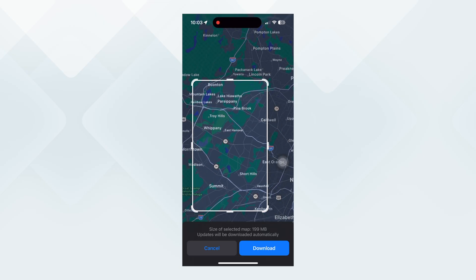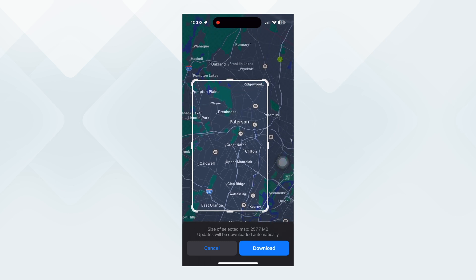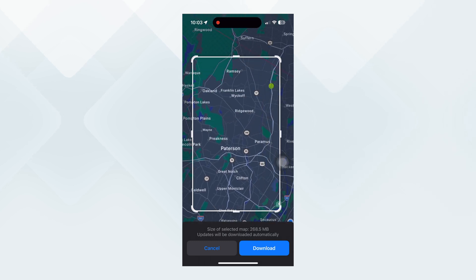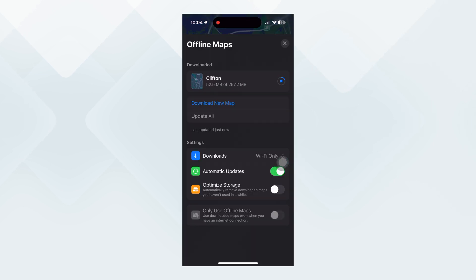Now we have a new update in Apple Maps where you can download maps of a certain region offline. So now you don't have to rely on internet connectivity if you're traveling in places where you won't get the best connectivity. You can just select a certain region, download it locally onto your iPhone, and that way there are no delays in your travel.